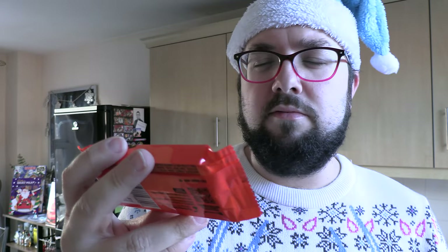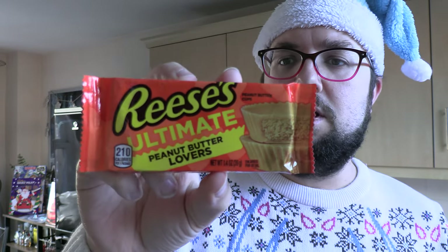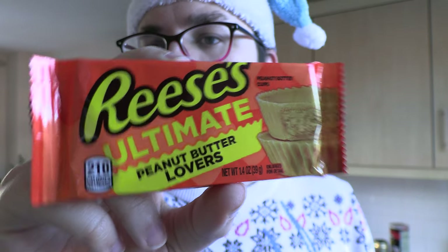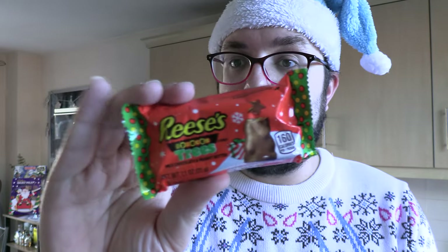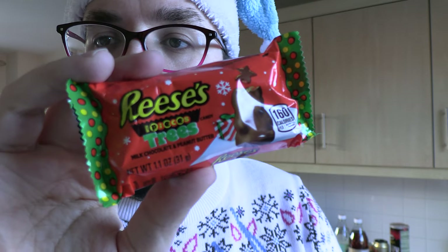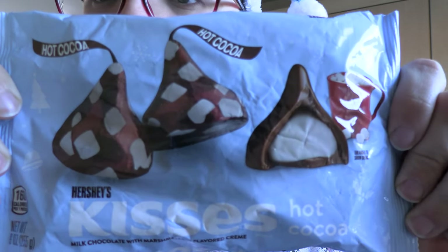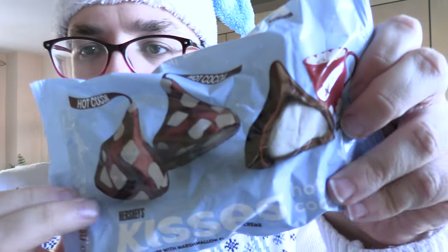I think I had these last time and they're freaking awesome — Reese's Ultimate Peanut Butter Lovers Cup, which replaces the chocolate on the outside with a peanut butter coating. And then, because it's Christmas, Reese's Pieces Tree — that's a peanut butter cup with Reese's Pieces in the middle. And this looks really nice: Hershey's Kisses Hot Cocoa — milk chocolate with a marshmallow flavor cream inside.